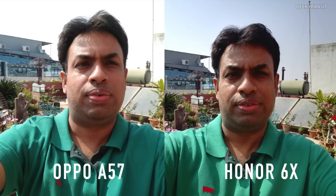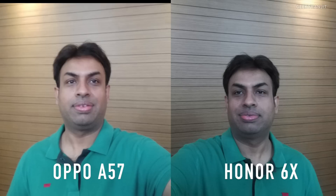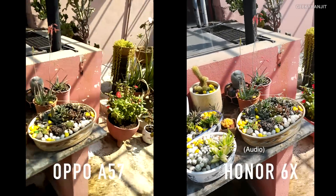Moving to selfies, the Oppo A57 is clearly doing a far better job than the Honor 6X. In this picture, the Honor 6X's colors are totally off, and the Oppo A57 did a far better job. In artificial lighting conditions, the Oppo A57's picture is a little soft to my liking, whereas on the Honor 6X the facial features are a lot sharper. I disabled the beauty face option on both devices, but it looks like the Oppo's front-facing camera is still smoothing the face a little bit.